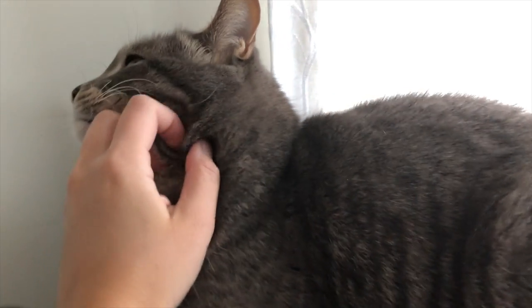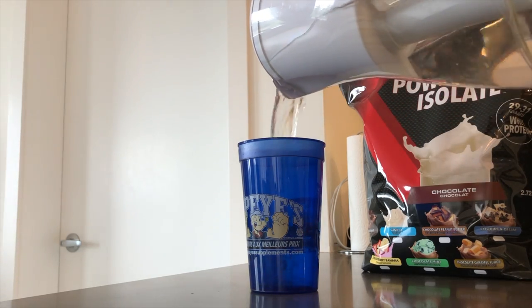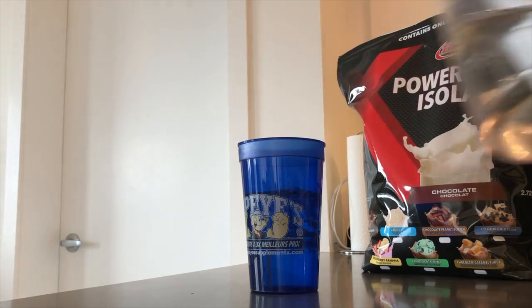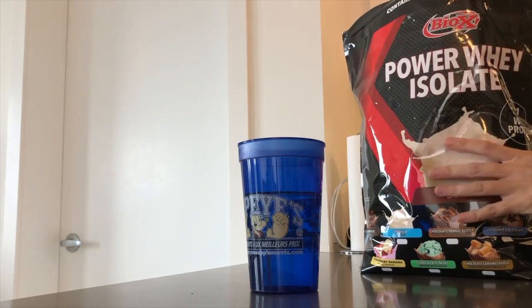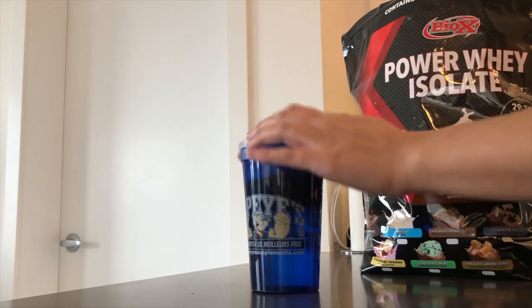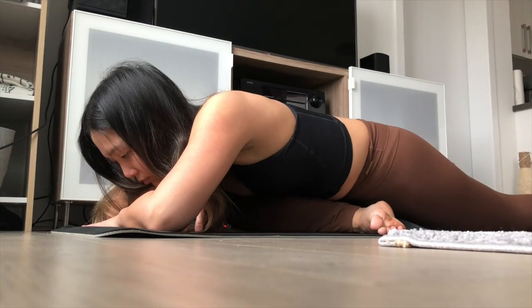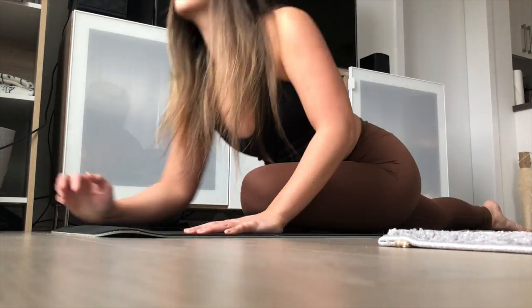Then I like having a protein shake in the morning — every morning. This is my favorite, the chocolate power whey isolate. And then after I drink my protein shake I like doing some yoga.